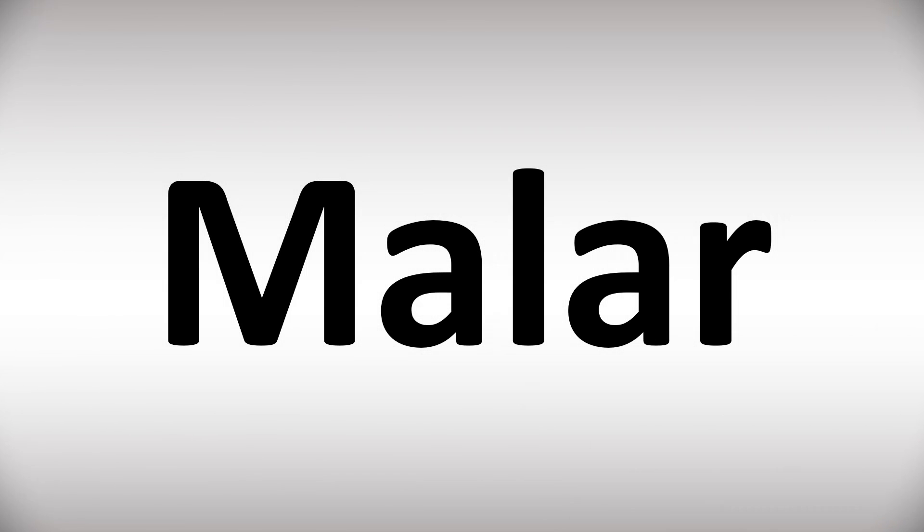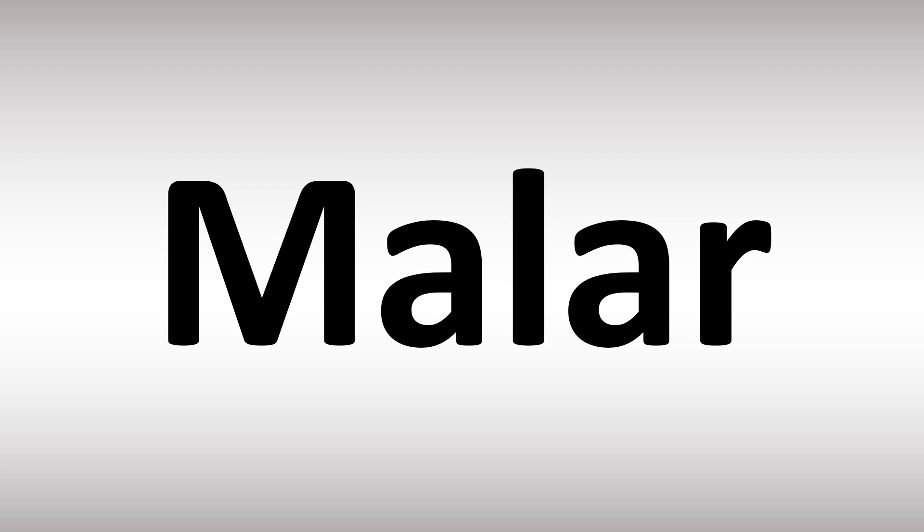We are looking at how to pronounce these words, and we'll be looking at how to say more vocabulary, including medical terms that too many people mispronounce, so stay tuned to the channel — loads to learn here.